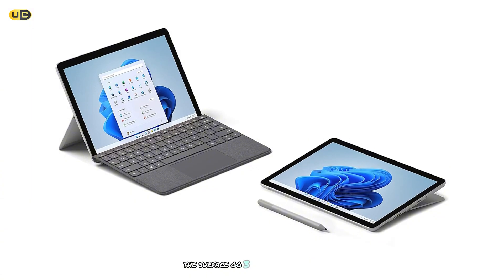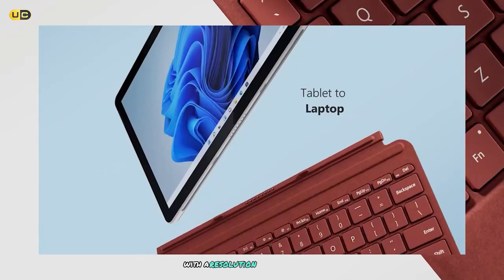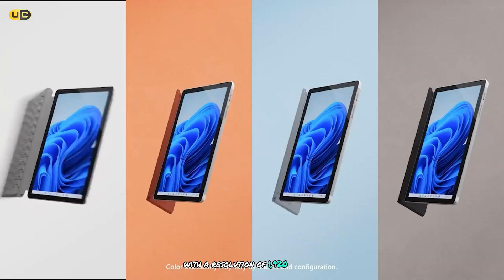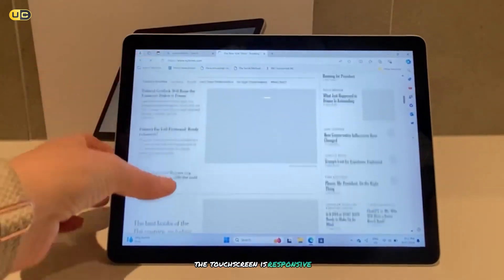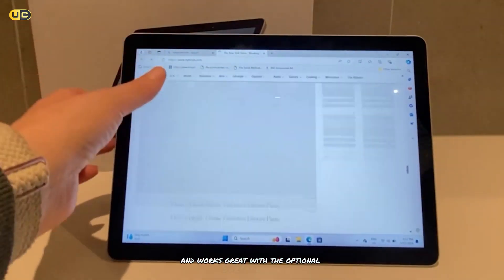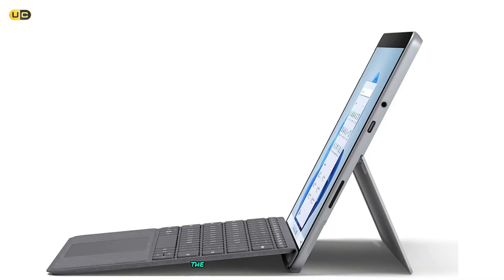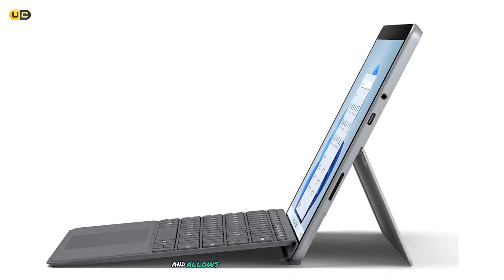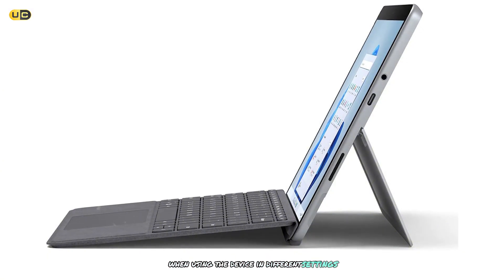The Surface Go 3 features a bright, crisp 10.5-inch PixelSense display with a resolution of 1920x1280. The touchscreen is responsive and works great with the optional Surface Pen, making it ideal for note-taking or digital art. The built-in kickstand is sturdy and allows for multiple viewing angles, which I found particularly useful when using the device in different settings.